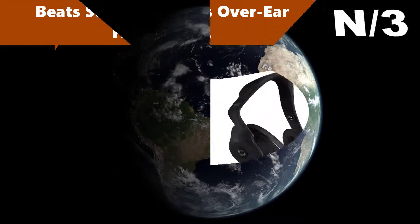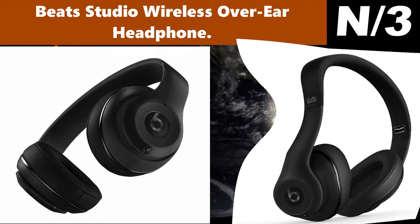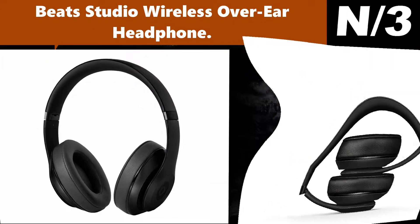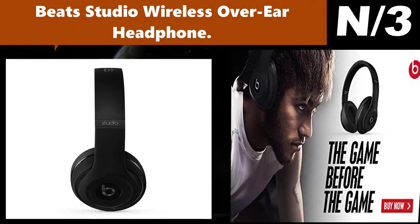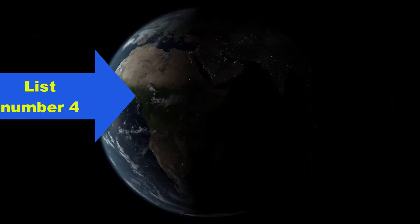Number three — Beats Studio Wireless Over-Ear Headphone. Pair and play with your Bluetooth device with a 30-foot range. Dual mode adaptive noise cancelling. 12-hour rechargeable battery with fuel gauge.